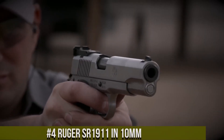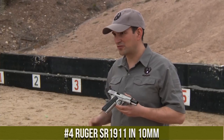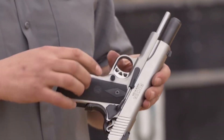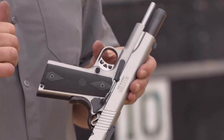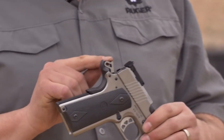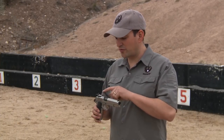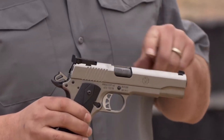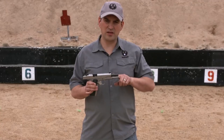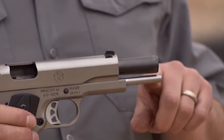Number 4: Ruger SR-1911 in 10mm — a reliable and robust handgun designed for the discerning shooter. Built on the timeless and trusted 1911 platform, this pistol delivers outstanding performance and versatility. The SR-1911 features a stainless steel frame and slide, ensuring durability and longevity. Its 10mm chambering offers potent stopping power and increased range, making it ideal for self-defense and hunting applications. With its precision-machined barrel and adjustable sights, the SR-1911 delivers exceptional accuracy and target acquisition.